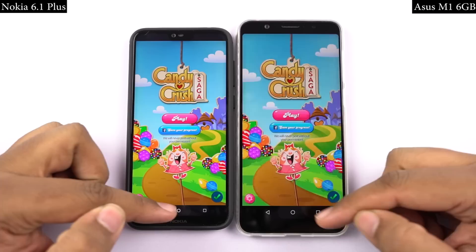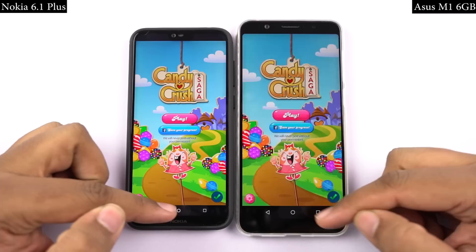While opening games, Asus M1 was faster for all of the games — noticeably faster for a few, and faster by a few milliseconds for the rest. So once again, I'll pick Asus M1 as the winner.